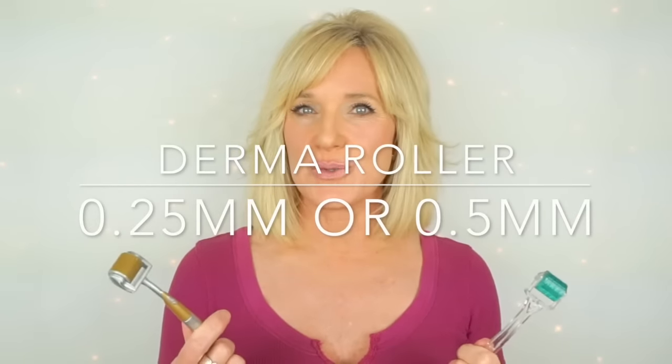If it's a night that I use my derma roller, this is when I would go ahead and use it. I have two that I like: a smaller 0.25 millimeter that I use about three times a week, and a slightly larger 0.5 millimeter that I use about once every one to two weeks. I've done a lot of videos on how I derma roll, which I'll link beneath this video. Whether I derma roll or not, I follow the same skincare routine.